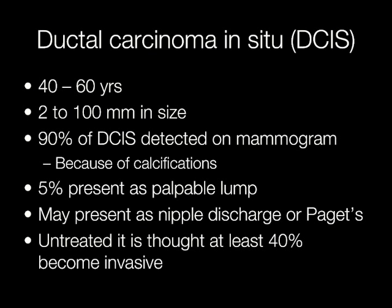DCIS can also present as a nipple discharge or Paget's disease, where the tumour cells spread through the skin of the nipple. Untreated, it is thought that at least 40% of cases of DCIS will become invasive breast cancers.